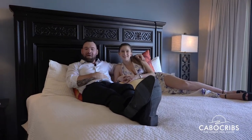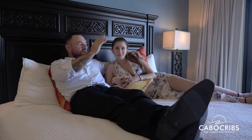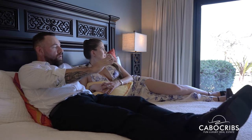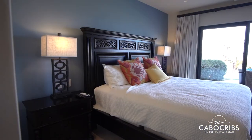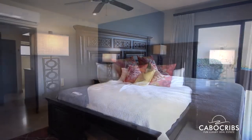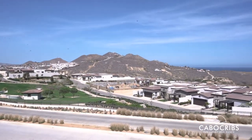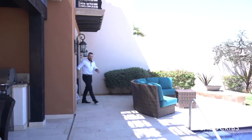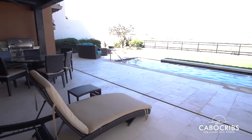We are in the downstairs master bedroom with its own private bathroom. When you look outside, you see the Pacific Ocean along with your own private pool and private exit outside. Right outside the master bedroom, you've got your own private pool.